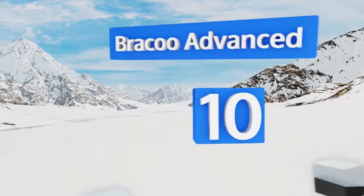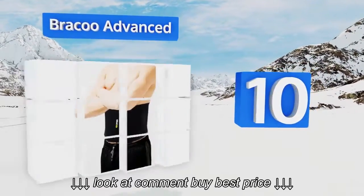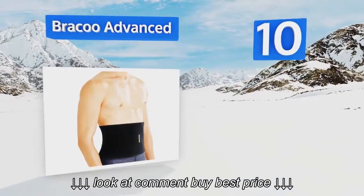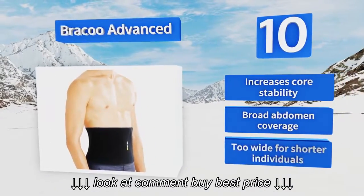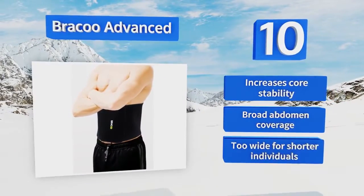Starting off our list at number 10. Wearing the Bracu Advanced can help boost your metabolic rate, resulting in a higher number of calories burned during workouts. Those who've been struggling to get that toned look to their six-pack may find this is just what they need. It increases core stability and offers broad abdomen coverage. However, it is too wide for shorter individuals.